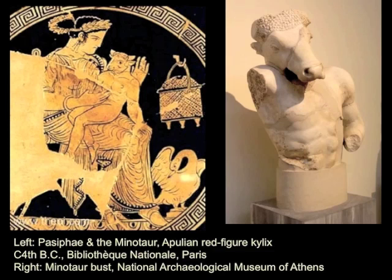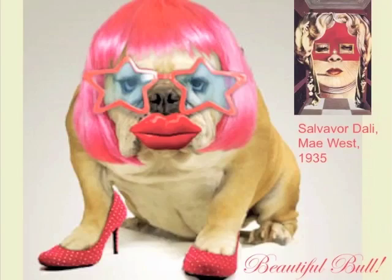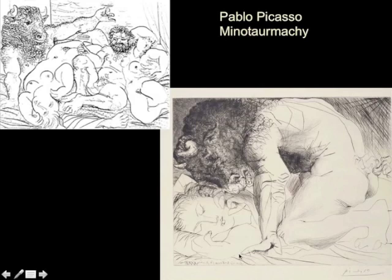I Googled "beautiful bull" because I wondered, is there such a thing that's so alluring as a bull that beautiful? These are some of the images that came up. But I think probably this is the kind of beautiful bull she saw—this is a Belgian blue bull, which is famous for its genetic abnormality that causes the suppression of myostatin, which in turn causes a phenomenon known as double muscling. That's a beautiful bull. And this whole myth of the Minotaur, the enchantment of Pasiphae—enchanted so that she would fall in love with this bull—fascinated Picasso. Picasso is probably one of the great pornographers of our age. Here Picasso is drawing a scene of the mating of the bull and the queen inside the mechanical cow, and he's just crazy about that theme over and over again.